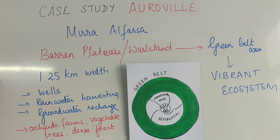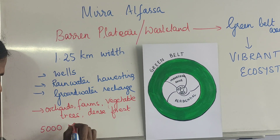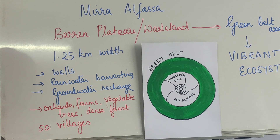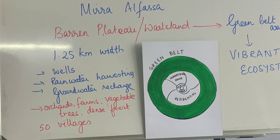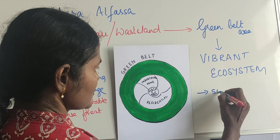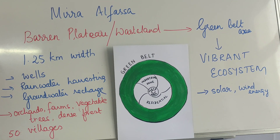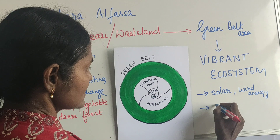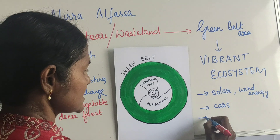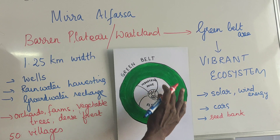The green belt gives employment to more than 5,000 people from about 50 villages around this place. They are also aware of natural resources, making use of solar energy and wind energy. They have their own windmill to generate electricity, solar-operated cars that take people around the area, and a seed bank that provides many kinds of seeds to surrounding communities and for the green belt area.